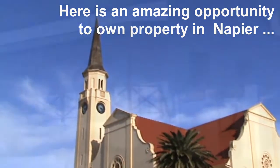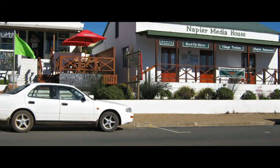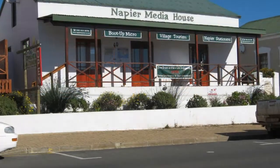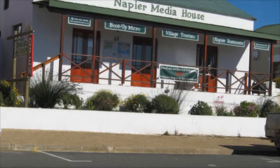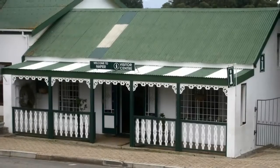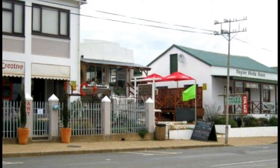Here is an amazing opportunity to own prime positioned property in Napier right on the main road. A property that can be transformed into business premises, plus there's also a residential and lifestyle opening with these two dwellings on the one erf. Centrally situated opposite the Napier tourism offices and in close proximity to prominent restaurants and a vibrant art gallery, this site is choice.